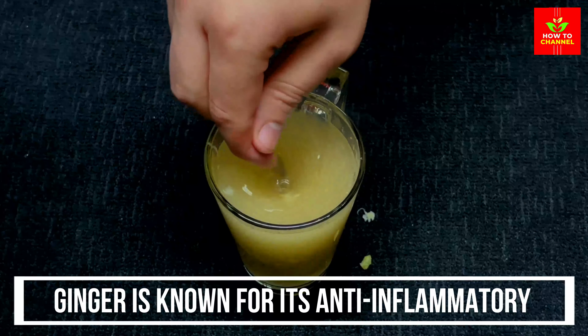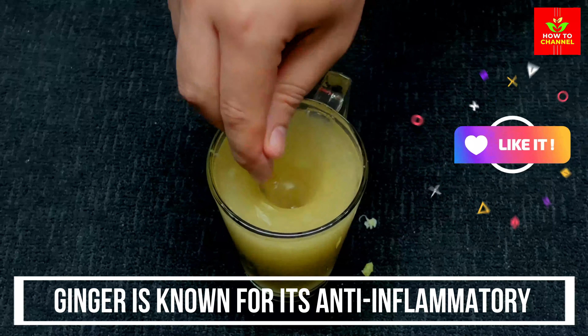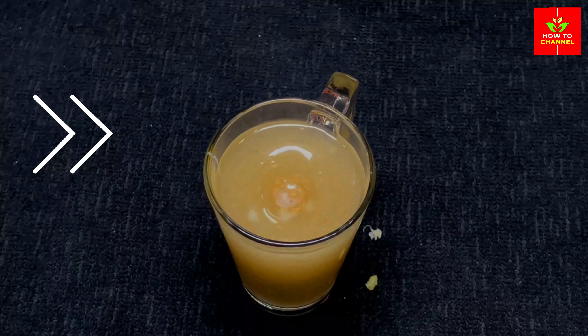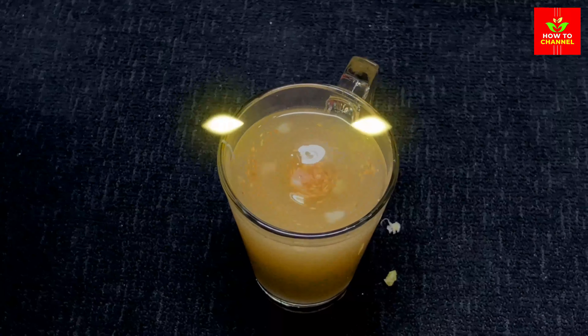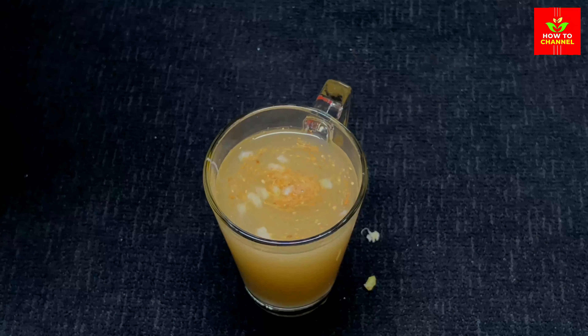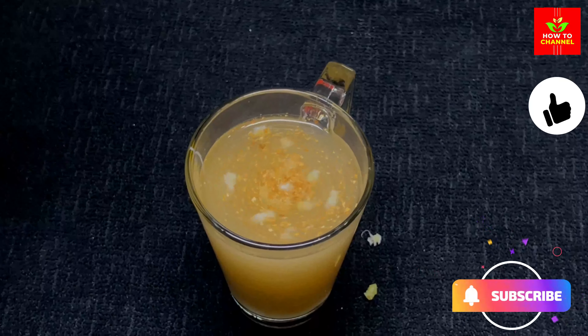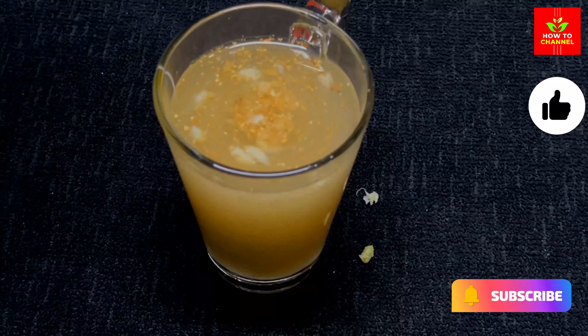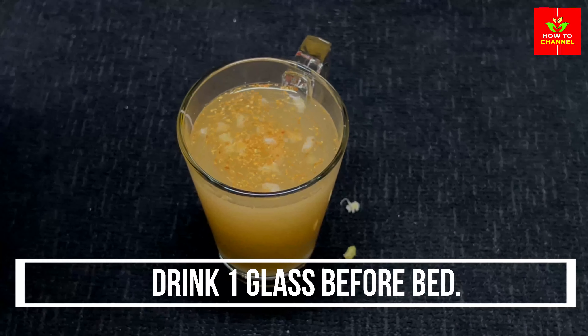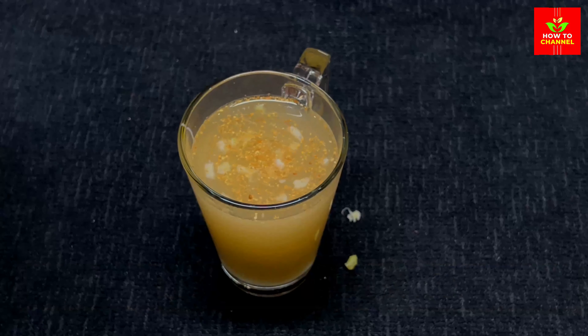Ginger is known for its anti-inflammatory and vasodilatory properties, meaning it can help reduce inflammation and improve blood circulation. By improving blood flow, ginger may help alleviate some symptoms associated with varicose veins, such as pain and discomfort. You can consume ginger by adding it to your diet or drinking ginger tea. Drink one glass before bed.